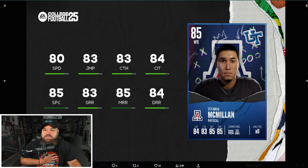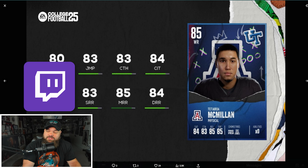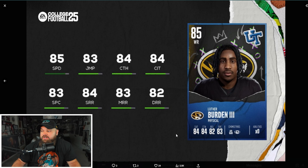Next receiver is McMillan from Arizona — he's six foot five, but 80 speed is rough. So many players will be faster than him. He hits 85 medium route running, but if it were 80 speed with 85s across all route running categories that'd be different. His route running isn't top-tier either, and the speed is just a killer. I don't think he plays for me day one.